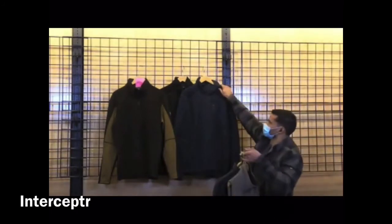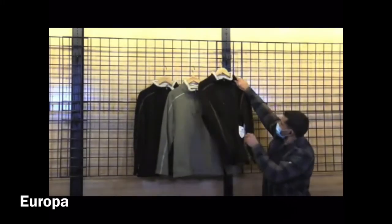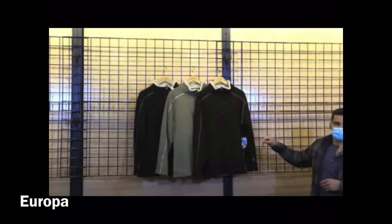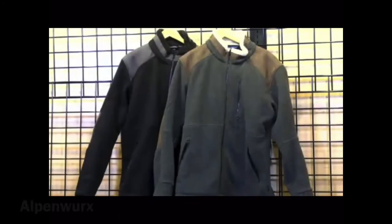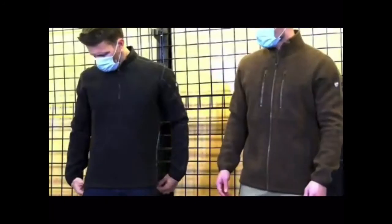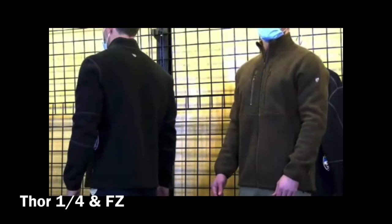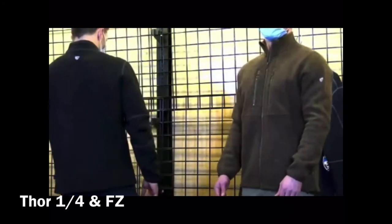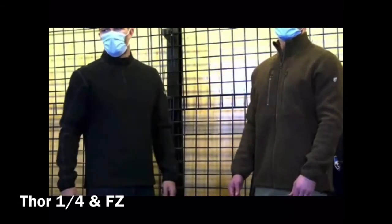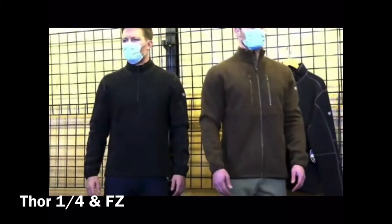Then we have our Europa in Black, Charcoal, and Oatmeal — an alpaca fleece option. Then the Alpinworks in Black, Olive, and Steel — 100% poly, nice fleece. Jumping right to the Thor Quarter Zip and the Thor Full Zip, which we introduced last fall. This is a heavy sweater — I call it the hockey dad sweater — and I think the full zip will do really well.